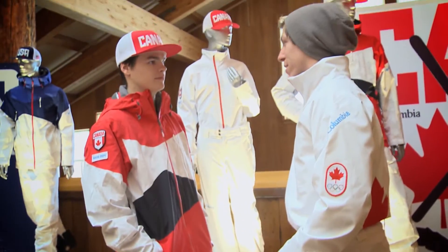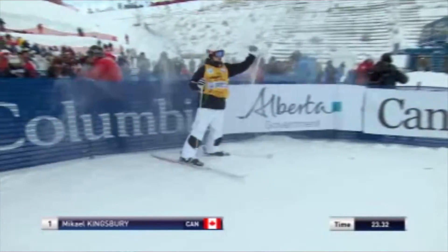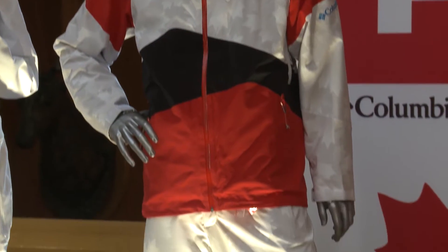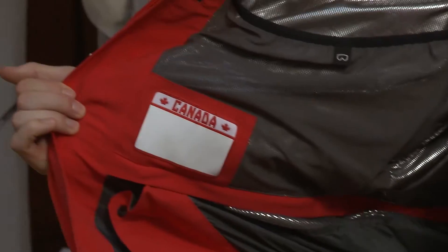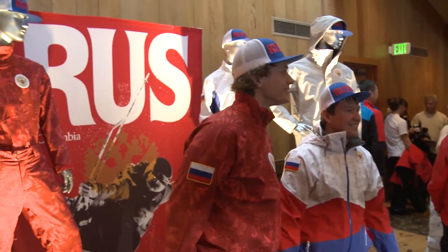Apparently skier Mick Kingsbury's mother writes inspirational notes on the inside of his coat to inspire him during competitions. The designers liked the idea so much that they added this feature to all the Canadian uniforms, and to those of the U.S. and Russian teams as well.